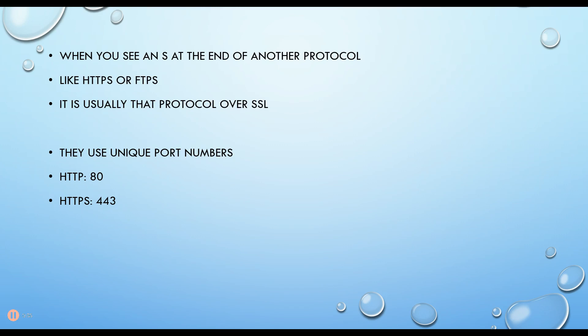I should mention that we don't really use SSL today. We use something called TLS, but we still call it SSL. It's really a better version of SSL.